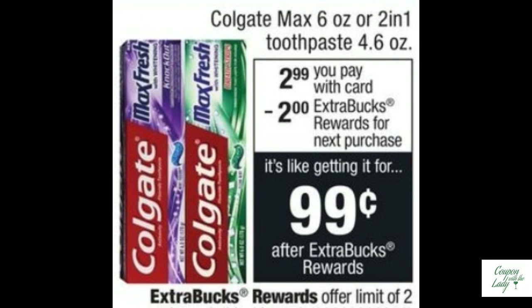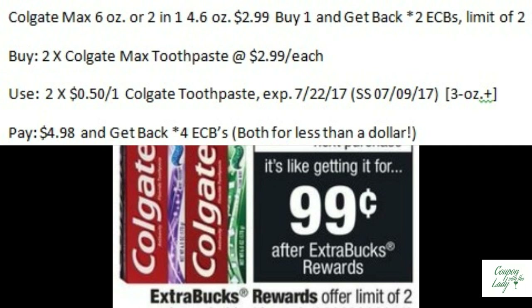Couponers should never run short on toothpaste, and this week is no different. Colgate Max is $2.99. When you buy one, you'll get back two ECBs with a limit of two, so buy two of them. You'll use two of the $0.50 off one coupons from the SmartSource 7/9. You'll pay $4.98 and get back four ECBs, making both of them together less than a dollar.